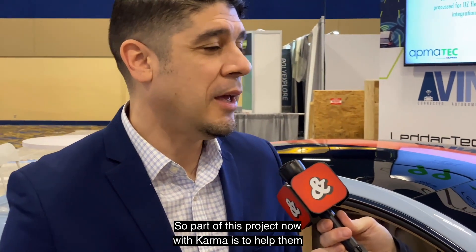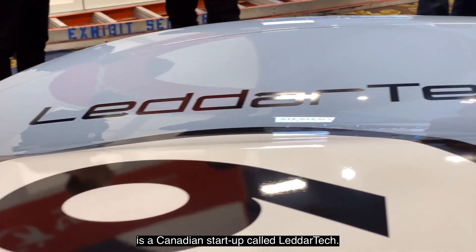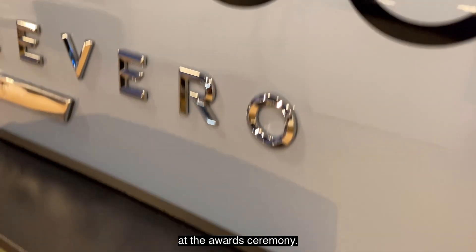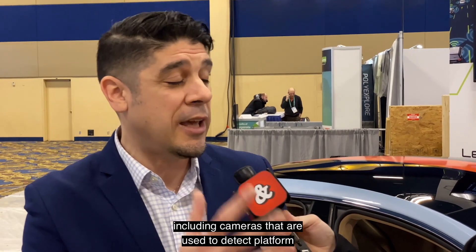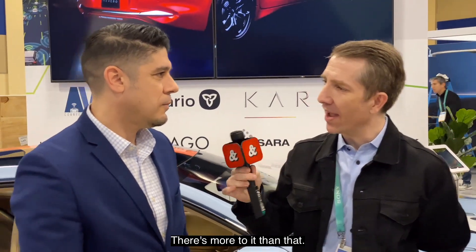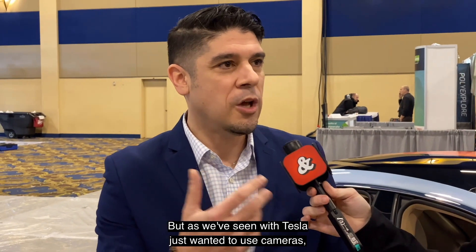Part of this project with Karma is to help them develop their autonomous vehicle system going forward. One of the companies that we have is a Canadian startup called Lettertech. They are one of the global leading LiDAR companies. They actually won an award for their Letterpixel unit, given to them just yesterday at the award ceremony. LiDAR is one of those systems that allows cars to communicate with one another and detect other things on the road. You have different things like radar, infrared, and LiDAR — along with cameras — used as a tech platform for vehicles to see what's going on around them. It is that laser component. But as we've seen with Tesla just wanting to use cameras, we feel it's going to be a suite of different technologies that are going to be used.